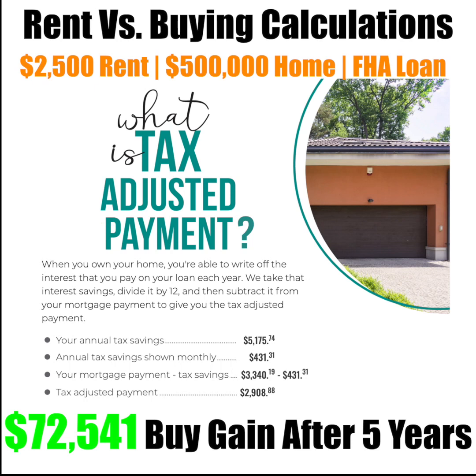What is the tax-adjusted payment? When you own your own home, you're able to write off the interest that you pay on your loan each year. We take that interest savings divided by 12, then subtract it from your mortgage payment to give you a tax-adjusted payment. You can see that the annual tax savings is about $5,175 divided by 12, that's about $431.31. Your mortgage is about $3,340.19.